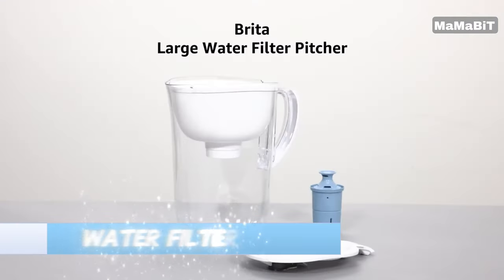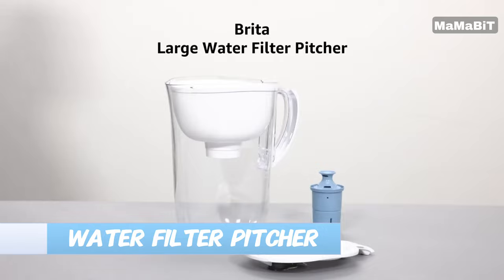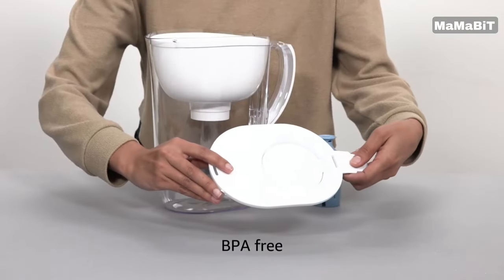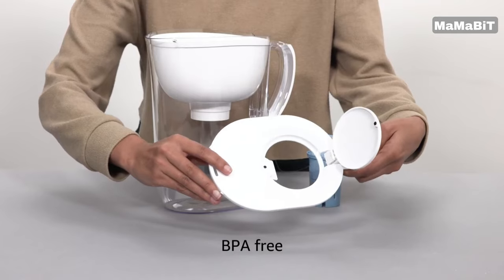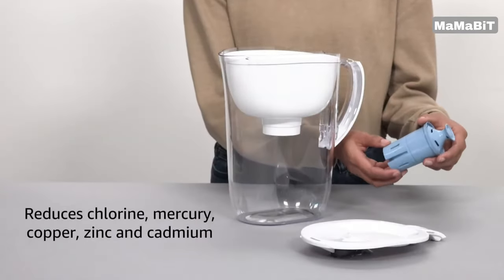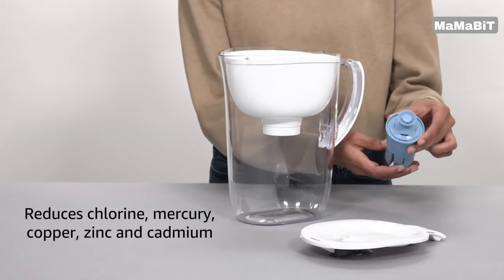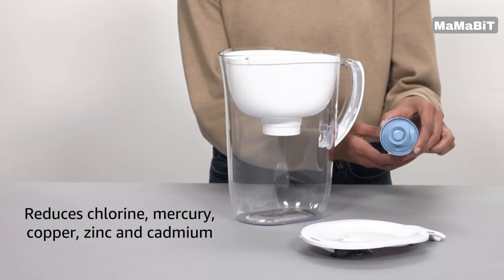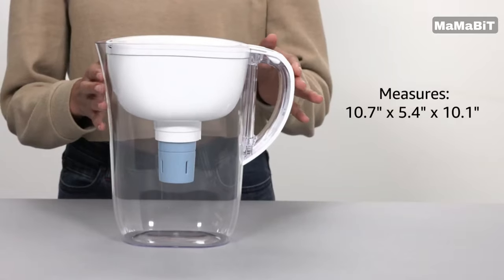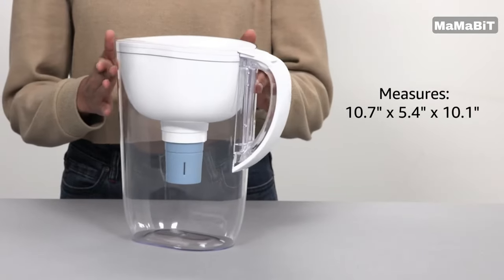Enjoy great-tasting filtered water with the Brita Everyday Elite Water Filter Pitcher. This space-efficient pitcher is perfect for most refrigerators, measuring just 10.7 inches high, 5.4 inches wide, and 10.1 inches deep. Despite its compact size, the pitcher can hold up to 10 cups of water, enough to fill three 24-ounce reusable bottles. The easy-fill lid makes refilling a breeze.